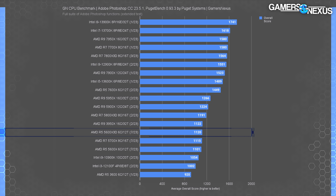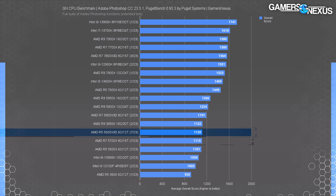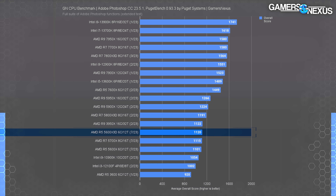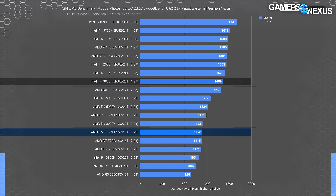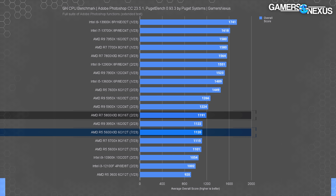In Photoshop, the R5 5600X3D scored 1120 aggregate points using Puget's tools — technically ahead of the 5700X, but realistically they're the same. The lead over the 5600X is about 1.7%, outside of error but not meaningful. Intel's 13600K is significantly ahead at 1,489 points — a 33% lead. The 5800X3D is predictably ahead of the 5600X3D here, establishing its core advantage in workstation tasks.